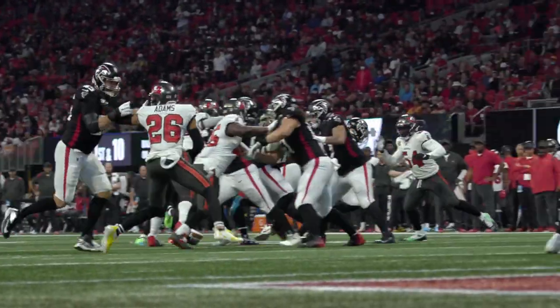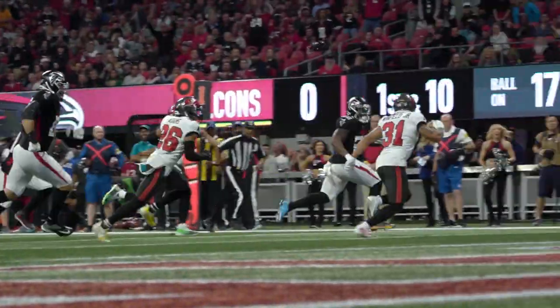First down, they're going to hand to Davis. Mike left side at the 10, Mike 5, touchdown Atlanta.